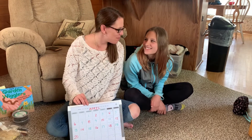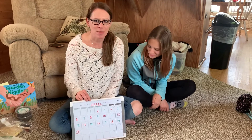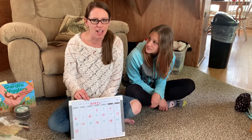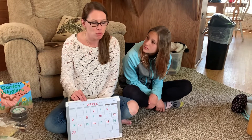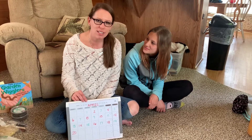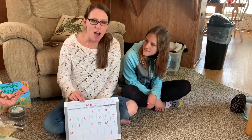Hi guys. I have my helper Maya today and we are going to do calendar time. It's been a while since we've done calendar time. We used to do it every day at school and I feel like we should be getting back into it, because it's really good to count every single day and to talk about numbers every single day. So let's get started.